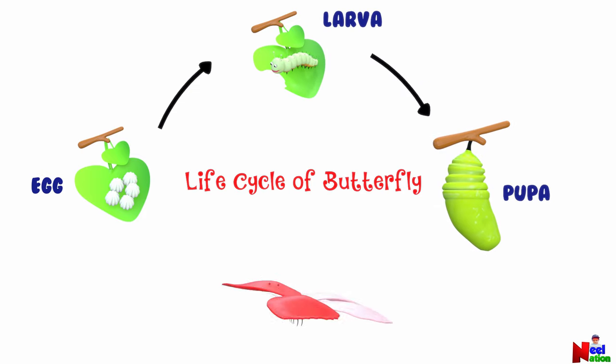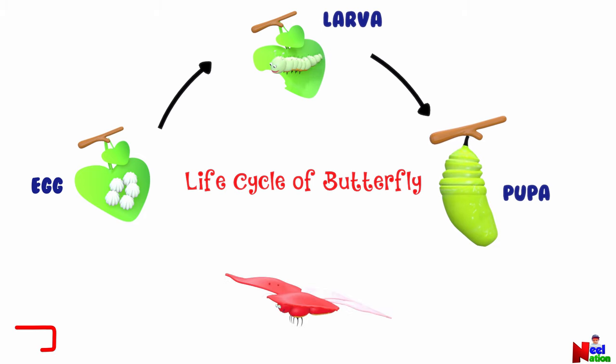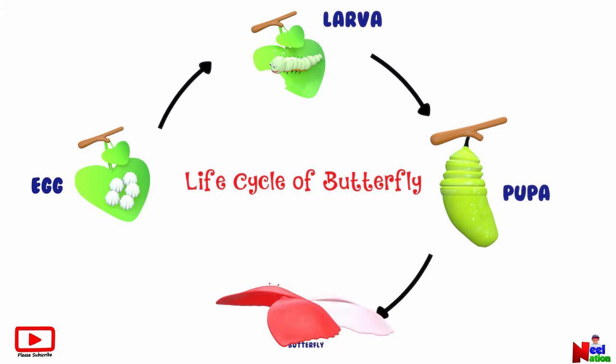The third stage is pupa. It begins when a fully grown caterpillar has eaten enough food and hides inside a pupa or chrysalis. Inside the chrysalis, they undergo total transformation and an adult butterfly emerges from the pupa.